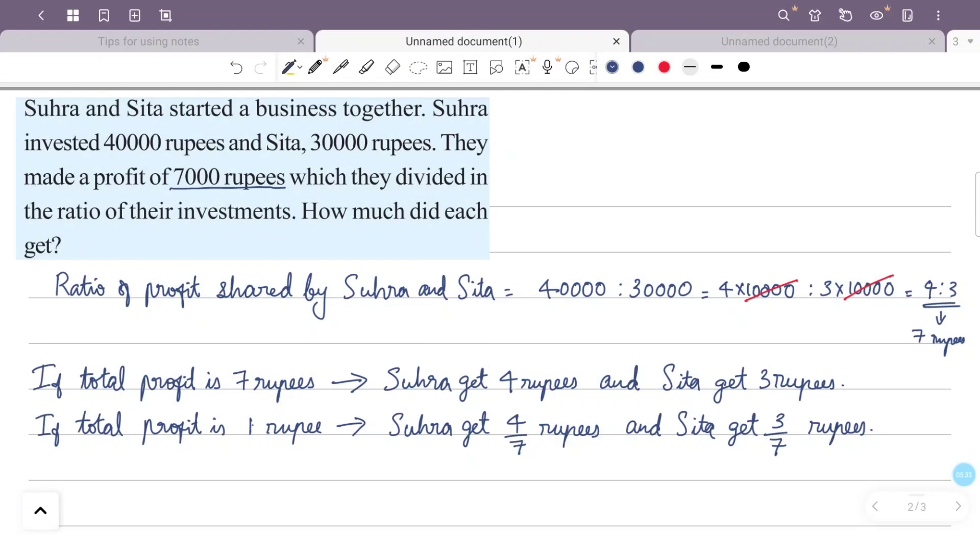Total profit is 7,000 rupees. Sura gets 7,000 × 4/7 rupees and Sita gets 7,000 × 3/7 rupees.